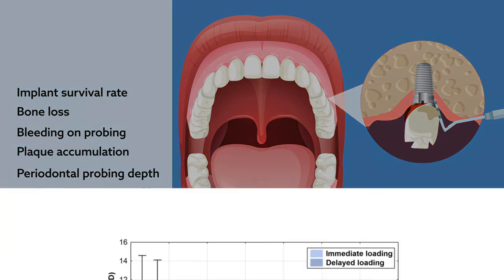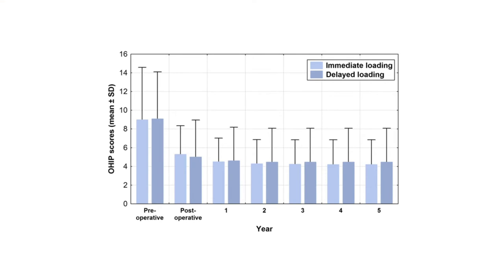Overall, short implants inserted through either modality yielded satisfactory clinical outcomes. All patients showed subjective improvements in their oral health impact profile score over the post-op period, with no significant differences between the immediate and delayed loading groups.